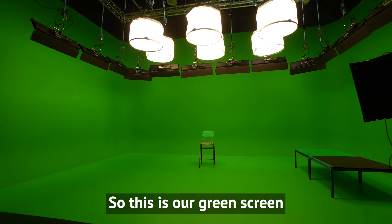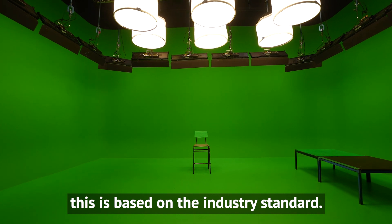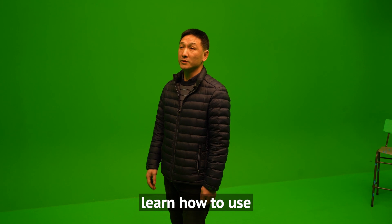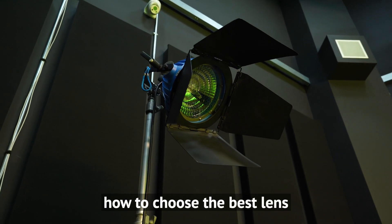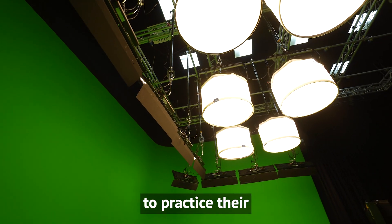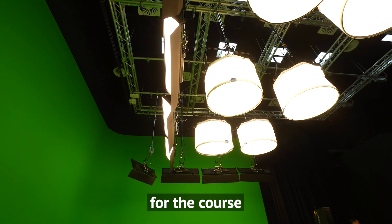This is our green screen. This is based on industry standard. The studio was mainly used for students to learn how to use correct camera, how to choose the best lens, and use the correct lighting rigs to practice their knowledge skills for the course.